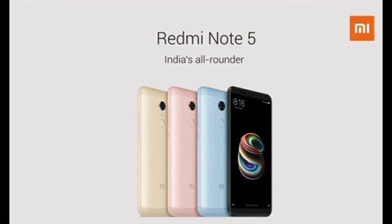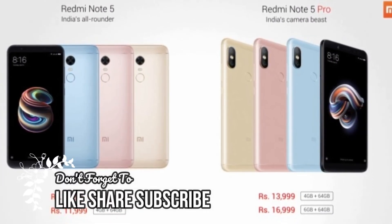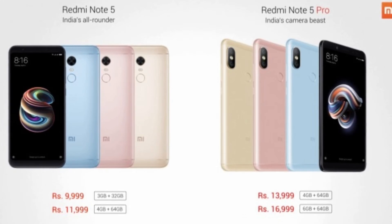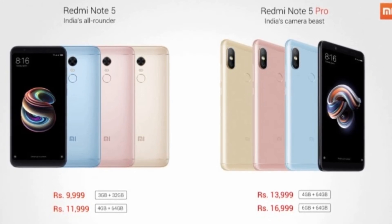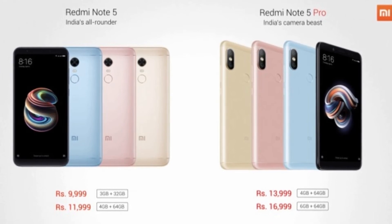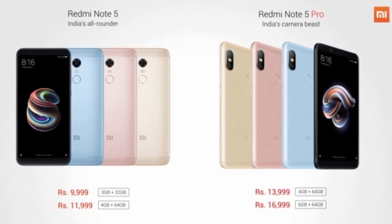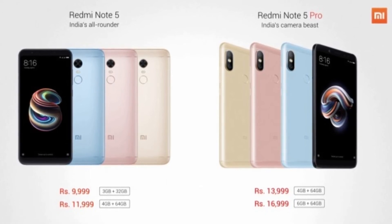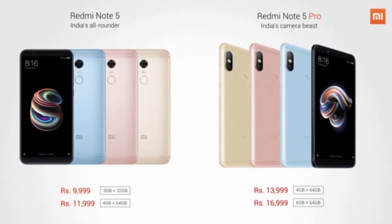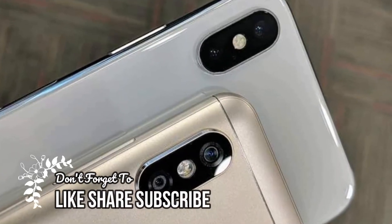The Redmi Note 5 Pro is priced at 14,000 Indian rupees for the 4GB/64GB variant and 17,000 Indian rupees for the 6GB/64GB variant. The Redmi Note 5 costs 10,000 Indian rupees for the 3GB/32GB variant and 12,000 Indian rupees for the 4GB/64GB variant. The first sale is scheduled for February 22nd on Flipkart and Mi.com, with offline stores to follow soon.